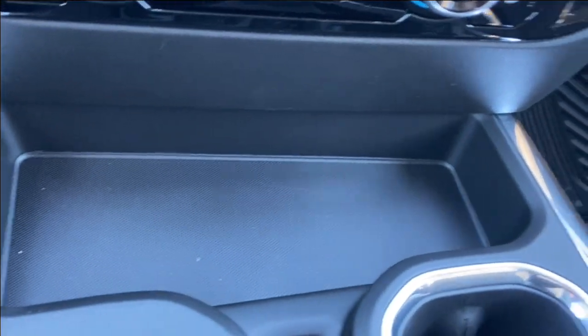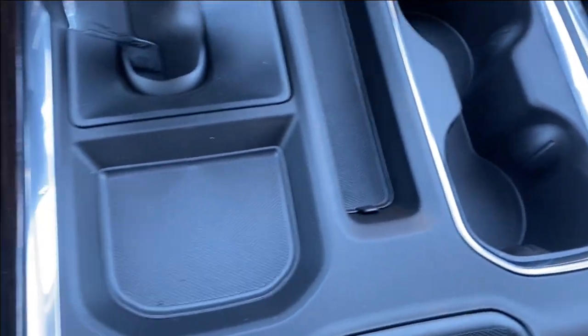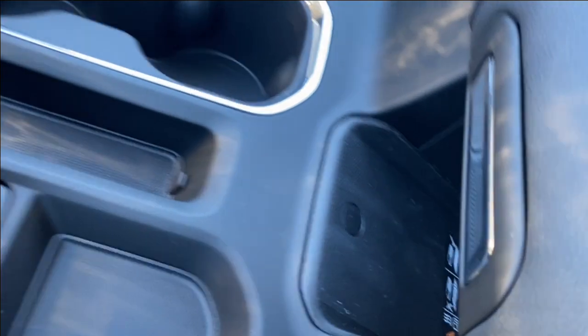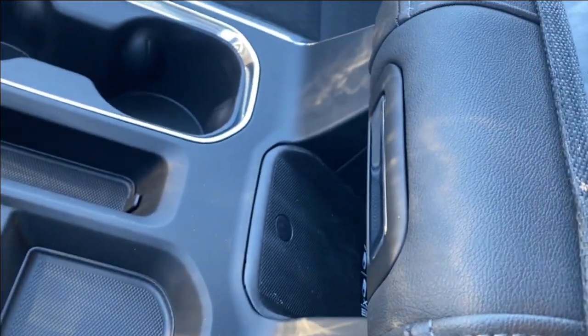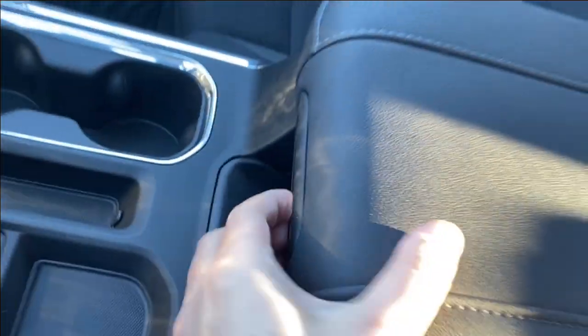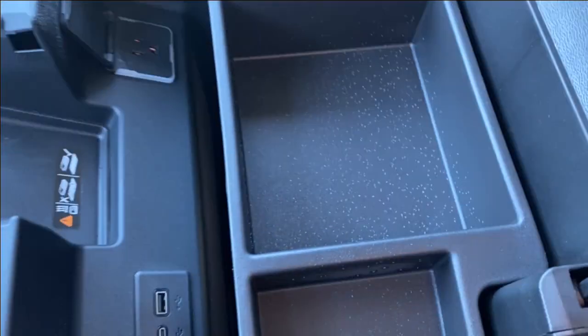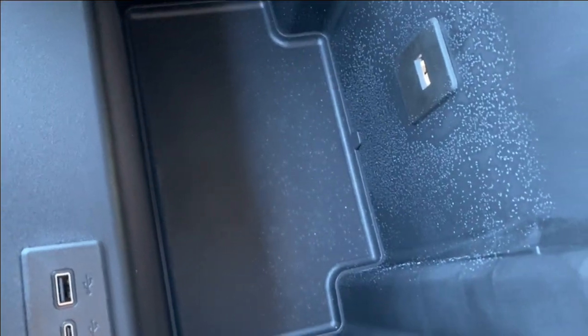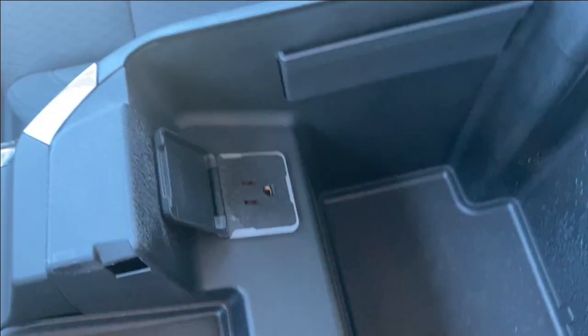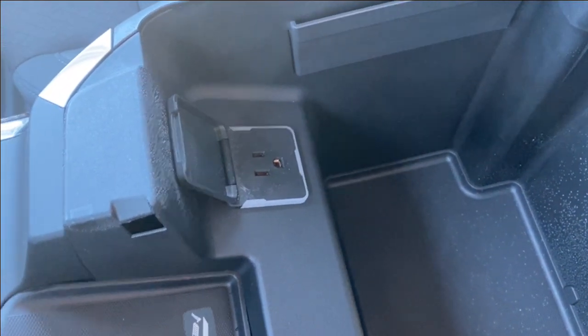Underneath all that you'll find a storage compartment, with a few surrounding the shifter as well as a dual cup holder on the right hand side. The wireless charging pad is tucked underneath the center console. You can open up the center console — bucket storage on top, and you can remove that for even more storage underneath. LED lamps help you see easier at night, and there's a USB and USB Type-C outlet as well as a wireless charging pad and a three prong outlet on the far side.